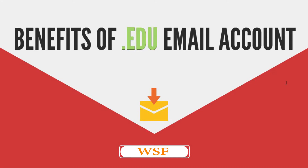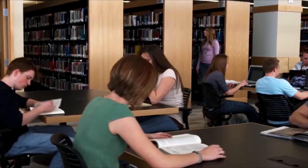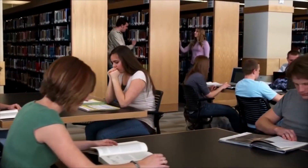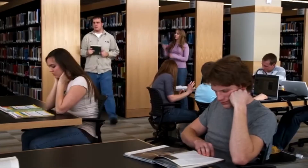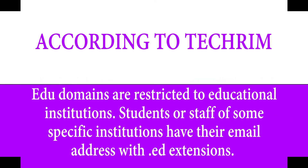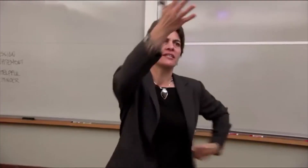Benefits of creating a .edu email account. Edu email is one of the best email extensions, to which several companies provide offers and free services. These emails are provided only by colleges, universities, or educational institutions to their students. According to Techram, .edu domain extensions are restricted to educational institutions, and students or staff of specific institutions have their email address with a .edu extension.